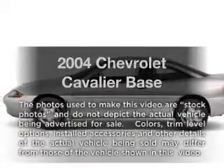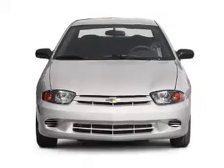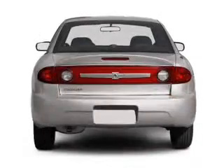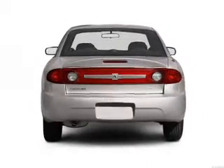Imagine yourself in this 2004 Chevrolet Cavalier. If you're looking for an automobile with great attributes, look no further. With an efficient four-cylinder engine, driven by an automatic transmission, premium wheels lend a distinctive appearance.